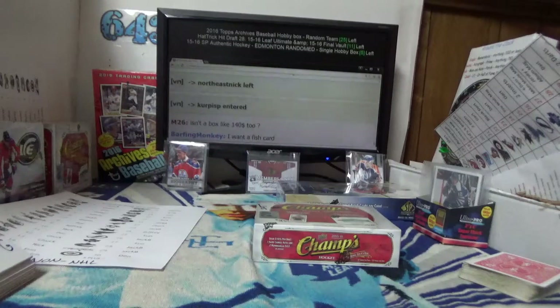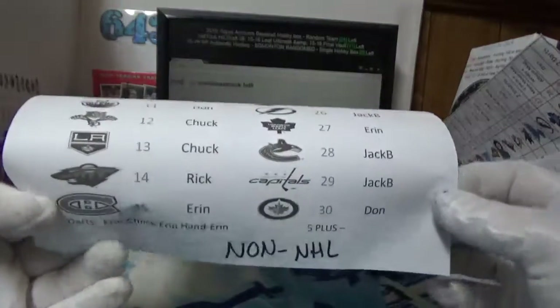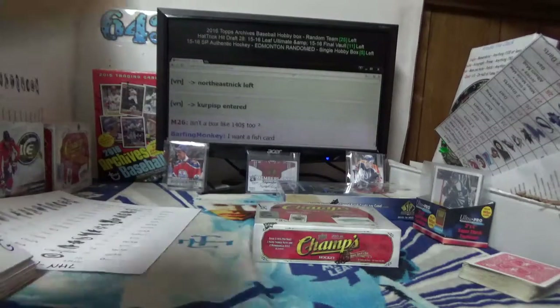Alright guys, here we go — we got a Follow the Queen auction with Champs. Jack wants himself a fish and he might have a chance at it because I forgot to put the non-NHL listing in there. So what I'm going to do right now is spin the wheel, and whoever it lands on is going to get all the non-NHL cards in this break.